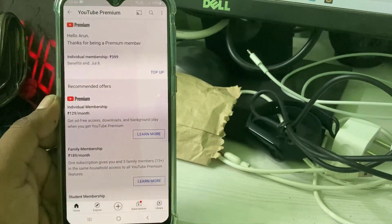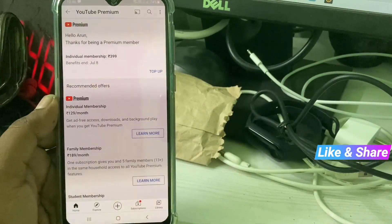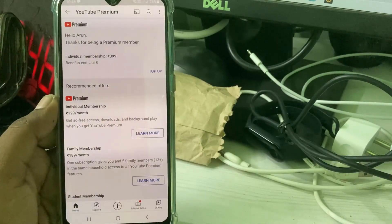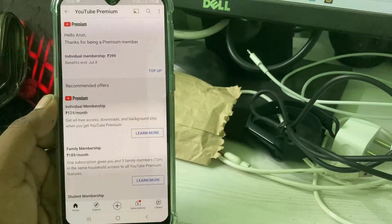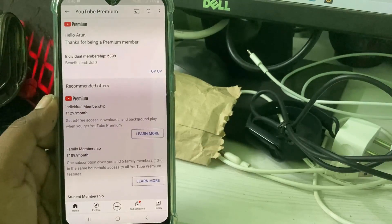The problem is only with my UPI ID. So just try to make a payment via your credit card or debit card details. If this trick works, just leave a like, otherwise comment to me. For more tech videos, you can subscribe to my tech channel Techons. Thanks for watching.